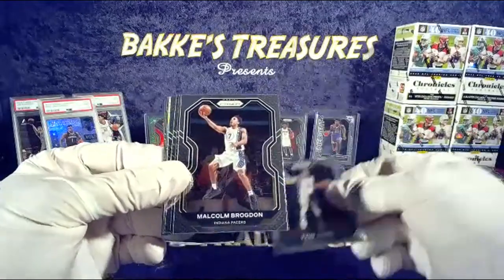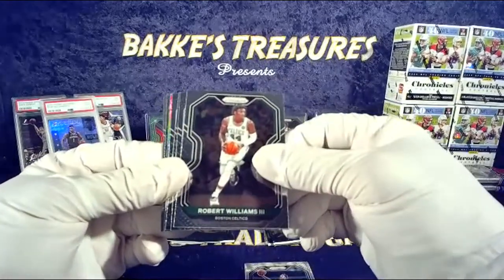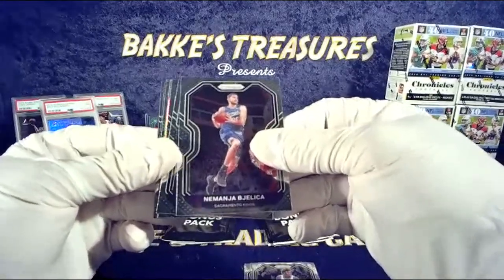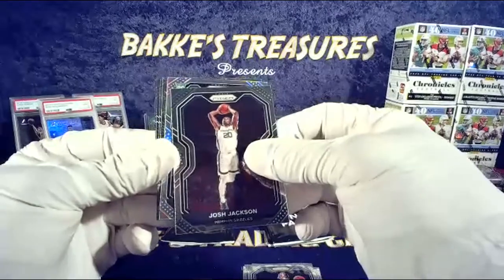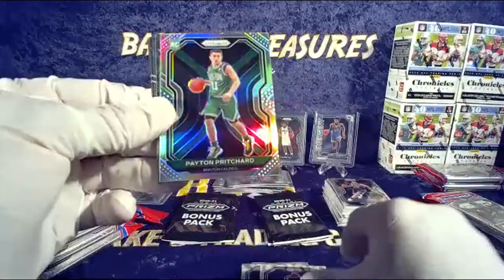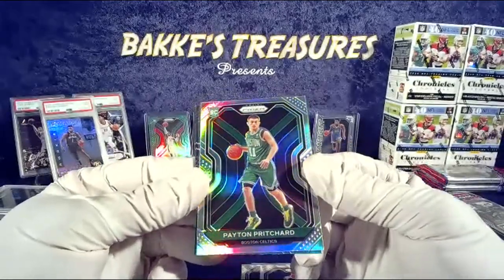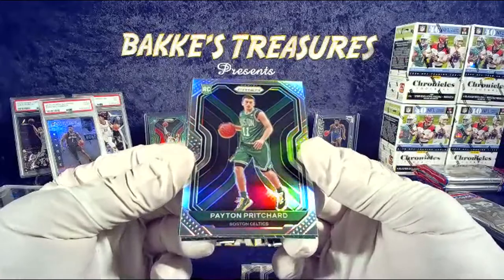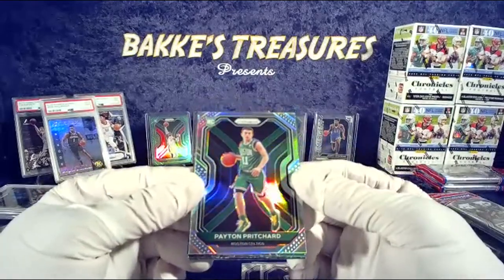Tyus Jones — Grizzlies. Malcolm Brogdon — Pacers. Robert Williams the third — Celtics. I love these Prism cards, they are just perfectly made. Kings. Aaron Gordon — Magic. Josh Jackson and the Grizz. Another rookie — come on, look at that green — Celtics Pritchard! Oh my goodness — banger baby! That is hot. You could argue it's a shade towards the right but overall that is a banger baby.